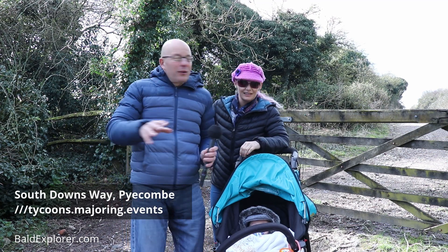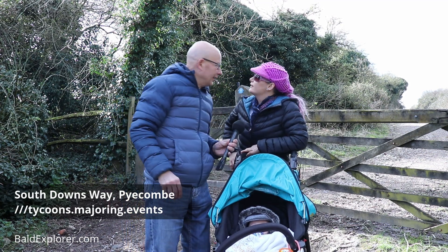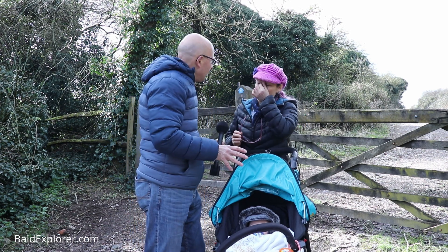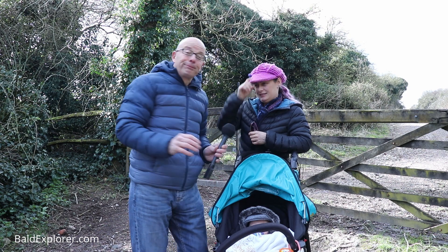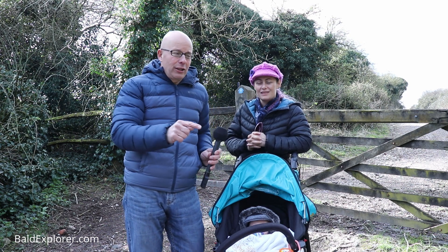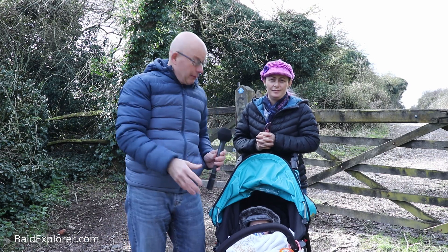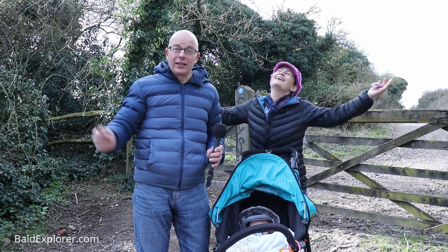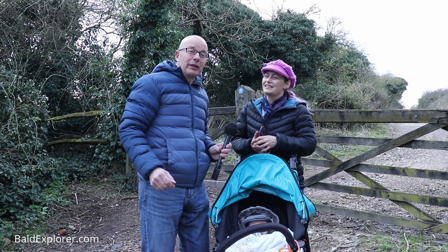It's a bit of a blowy day today, although where we are we're quite sheltered. Yeah, it's quite still. So we're doing another stretch of the South Downs Way, and it's only a little stretch. It's not a continuation of any other bits that we've done. We're just coming out really to make the best of the weather, seeing as we've suddenly had a sunny day after all this rain.